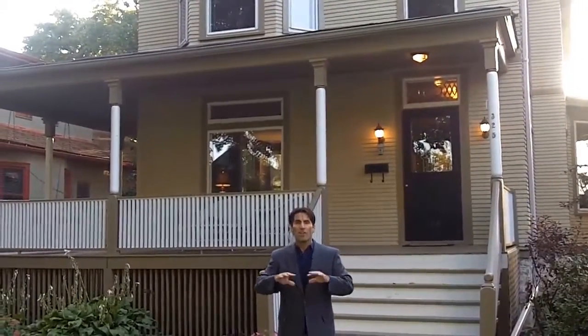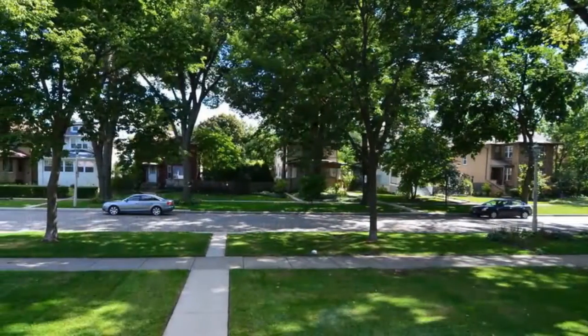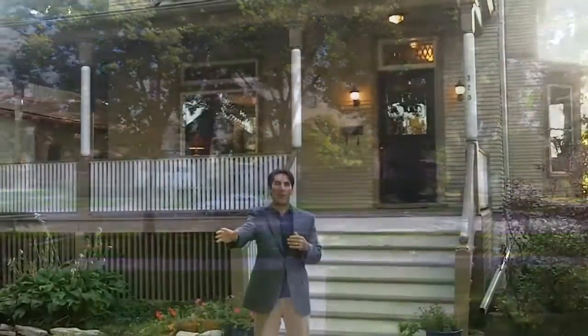A deep lot with a two-car detached garage. Private street — you got people walking their dogs. Just a great area here in Oak Park — a commuter's dream. Someone that's in the burbs that wants the city life, or someone that wants to move out to Oak Park, Illinois.